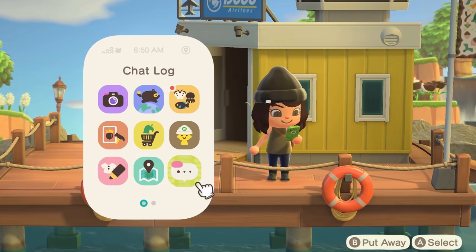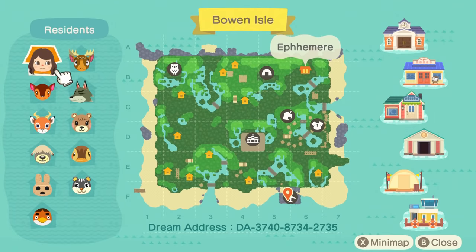Alright y'all, let's take a look at this map. Oh my goodness, this terraforming is stunning! This island is by my dear friend Vicky — I will put her Instagram, Twitter, and all that wonderful stuff in the description box below, as well as the dream address, which you can also see right here on the screen if you want to tour along with me. This villager lineup is cottage core ten out of ten.